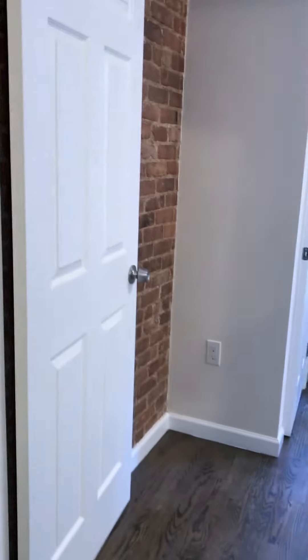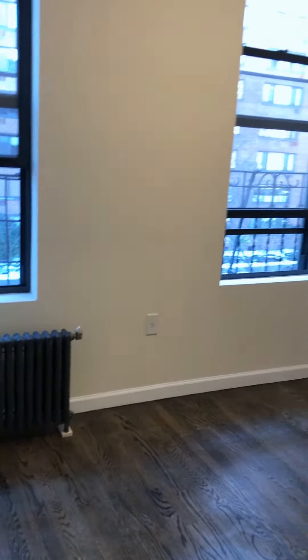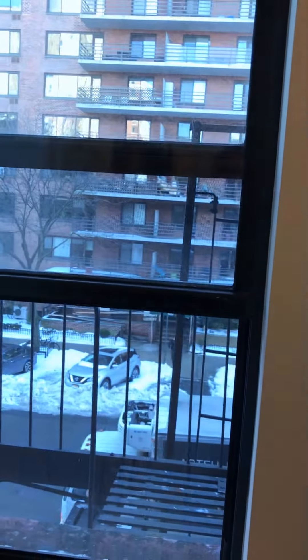Bedroom number two — slightly bigger, also with a good-sized closet. South exposure, and ceiling fans in both rooms.